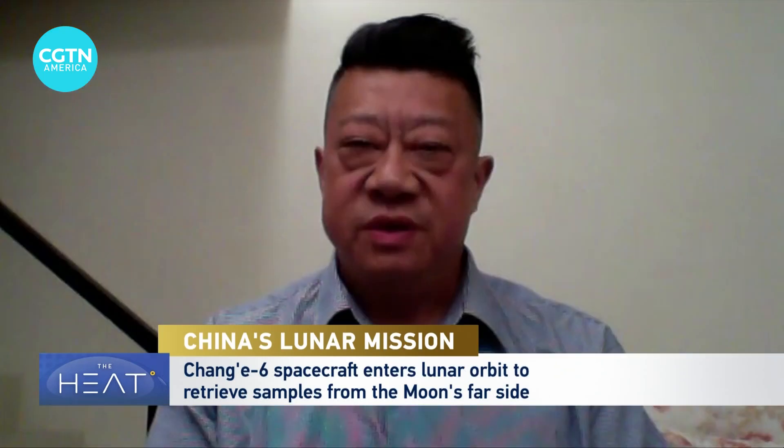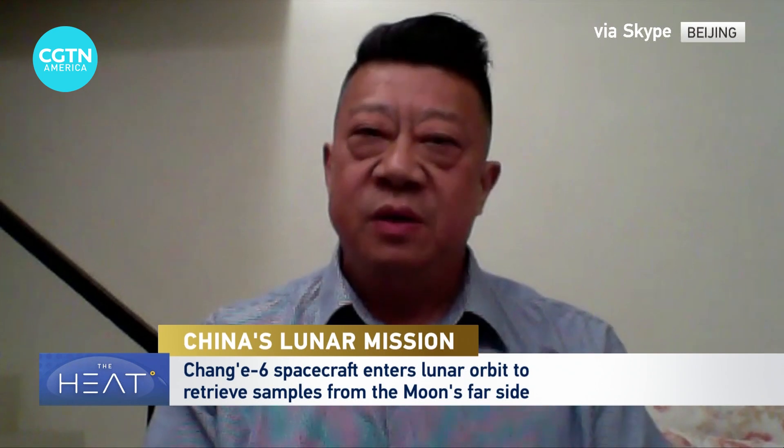When the Chinese government separated the lunar exploration into three stages, first is orbiting, which is achieved by Chang'e 1 and 2. Second stage is landing. You have mentioned Chang'e 3 and 4. Chang'e 4 is landing on the far side of the moon, with also international instruments on board.